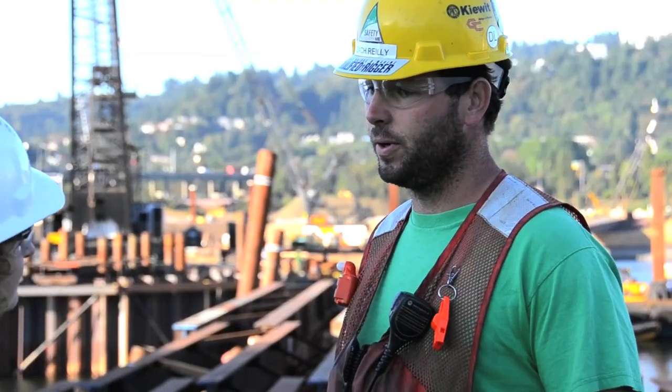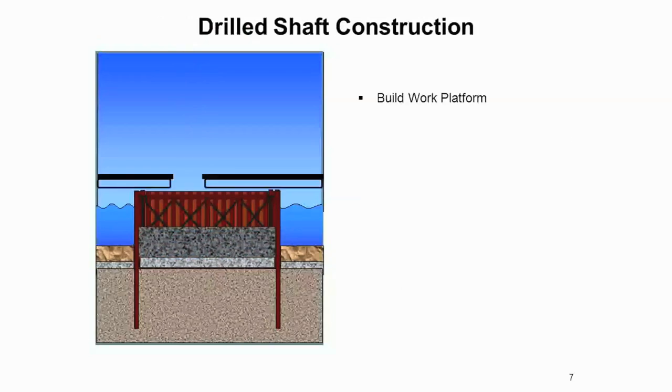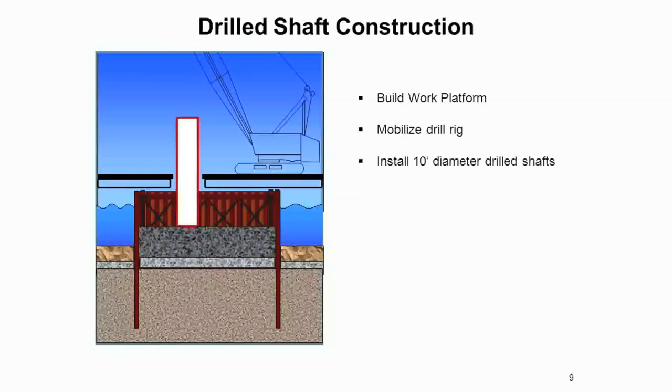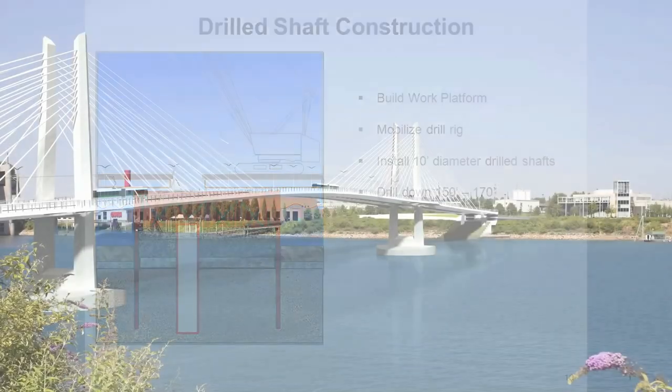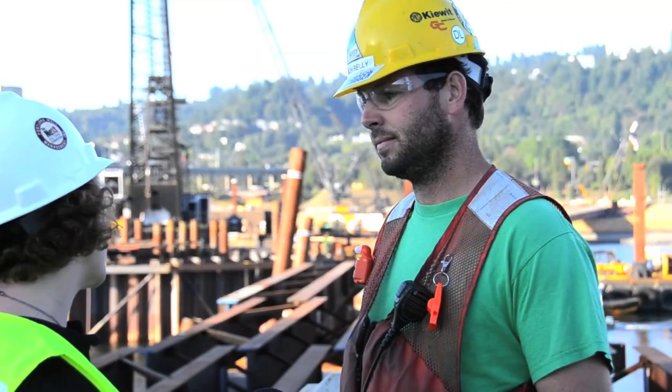Once the water and the fish are removed, we'll backfill the cofferdam and give ourselves a platform in which to pour the footings for the towers — the large footings. And then out of those concrete footings will come the towers. So we'll build the towers up and that'll be the primary support for the permanent bridge.